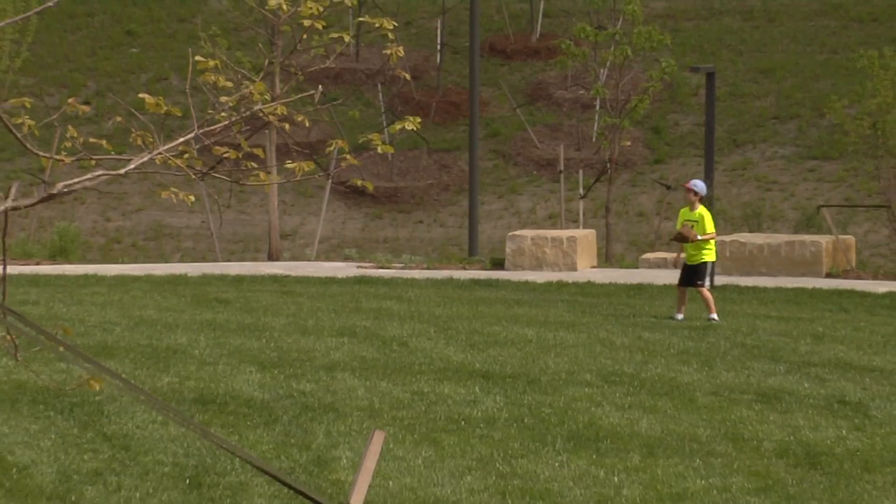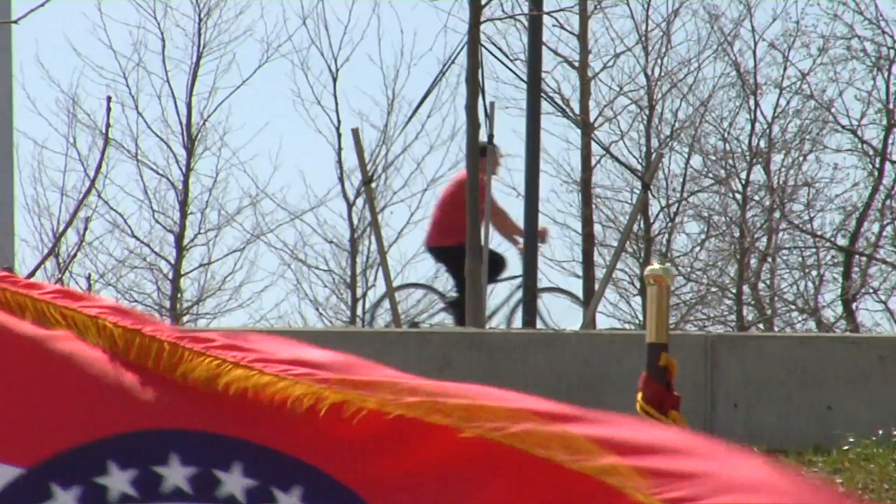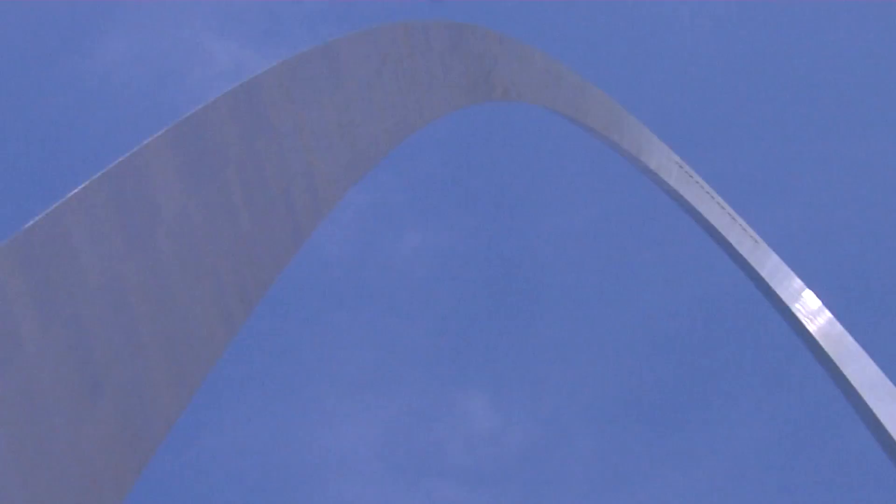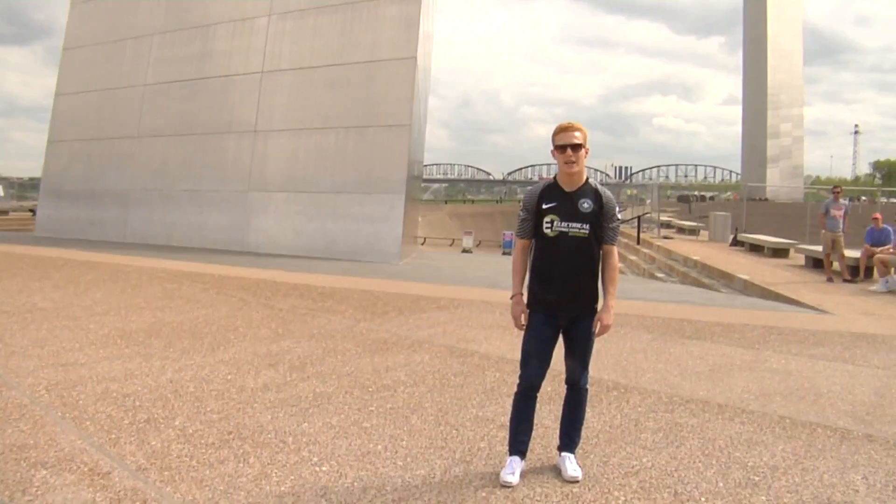The museum and the arch's new westward-facing entrance are currently under construction and will be completed soon. Journey to the Top tram rides at the Gateway Arch are open. Get your tickets today to take a ride 630 feet to the top of the arch observation deck for incredible sweeping views of the Mississippi River in downtown St. Louis.